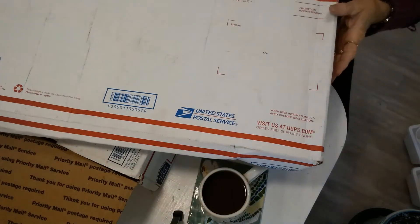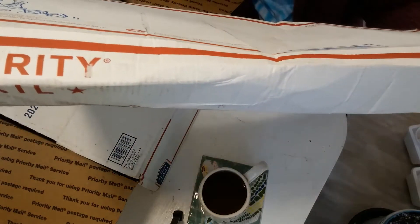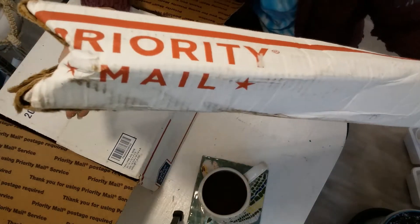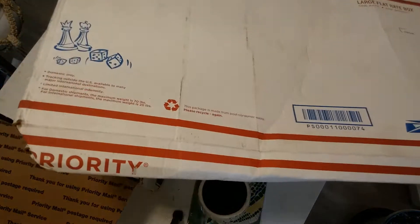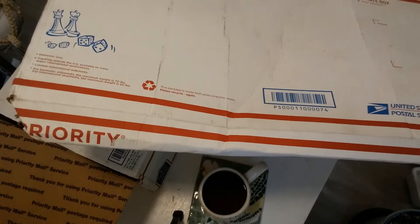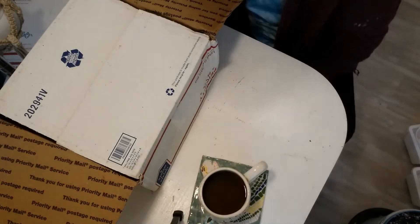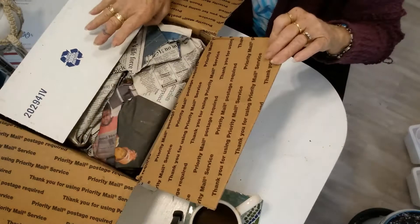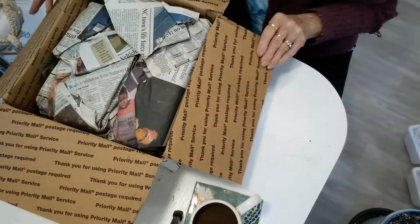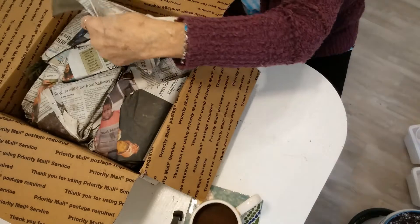Good morning! Just wanted to show you this - typical USPS, they beat the crap out of another box. Hopefully it'll be okay. I'm going to open this second because I need scissors for it. I did open the other box but didn't look inside at all - I wanted to be surprised. I wanted to get our addresses removed from view. Suzette from Suzette's Gardens and I did a plant trade.